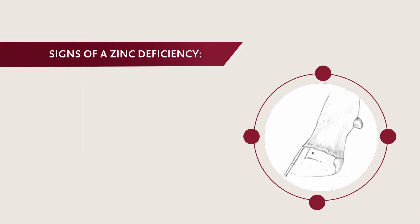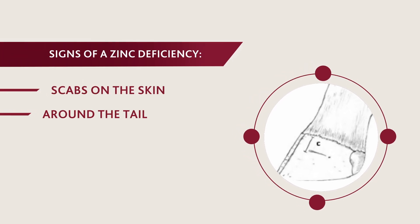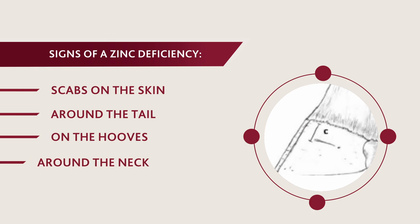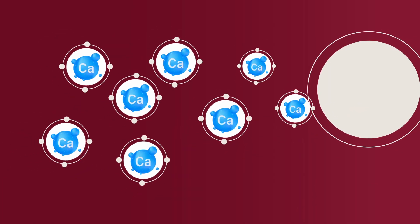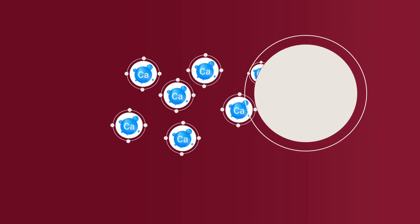Signs of zinc deficiency include scabs on the skin around the tail, on the hoofs and around the neck. Too much calcium in the feed, grazing or water can prevent the bull from absorbing all the necessary trace elements.